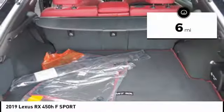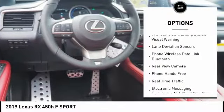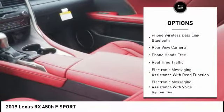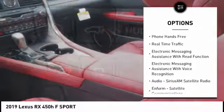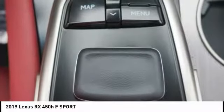Here are some of this vehicle's great options: leather trim seats, traction control, autonomous braking, stability control, child safety locks, power brakes, heated steering wheel, trip computer, suspension control, electronic airbags, driver, knee.